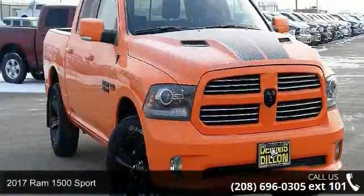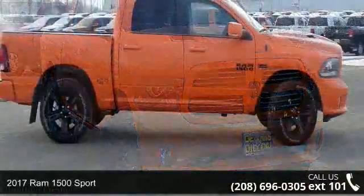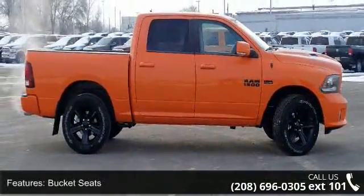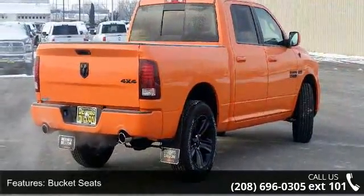Arrive in style with this 2017 RAM 1500 Sport. If you are looking for a first-rate auto, this one could be yours today. Enjoy these notable features: bucket seats, black RAM head tailgate badge,